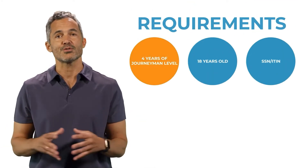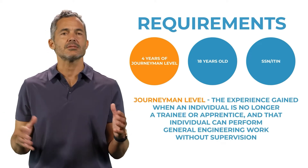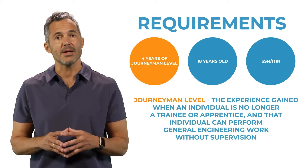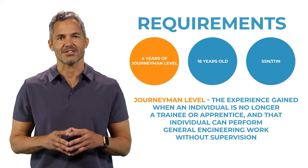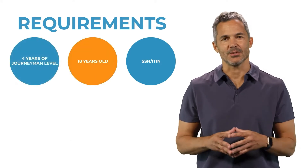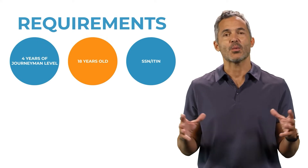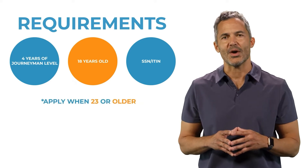If this sounds like the type of work that you perform, first consider the requirements. You must have at least four years of journeyman level experience in general engineering. Journeyman level is defined as the experience gained when an individual is no longer a trainee or apprentice and can perform general engineering work without supervision. You must also be at least 18 years old; however, due to the four-year journeyman level experience requirement, we recommend applying when you're around 23 years old.